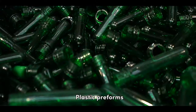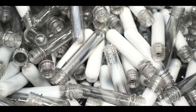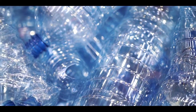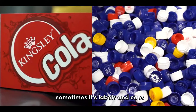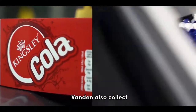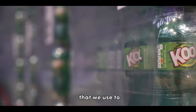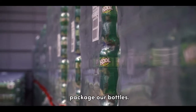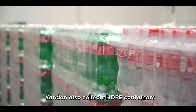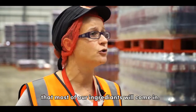Plastic preforms would be rejected at the machine before they are blown into bottles. We also give our blown bottles, sometimes with labels and caps, as long as they've not been contaminated with liquid. Van Den also collects all our soft film — the shrink film we use to package our bottles and the stretch wrap we use on our pallets. Van Den also collects HDPE containers that most of our ingredients come in.